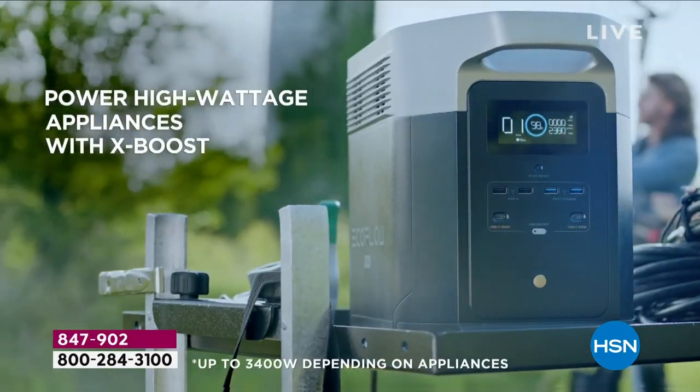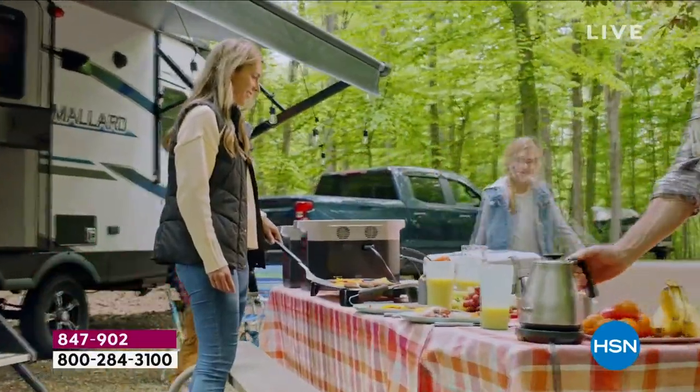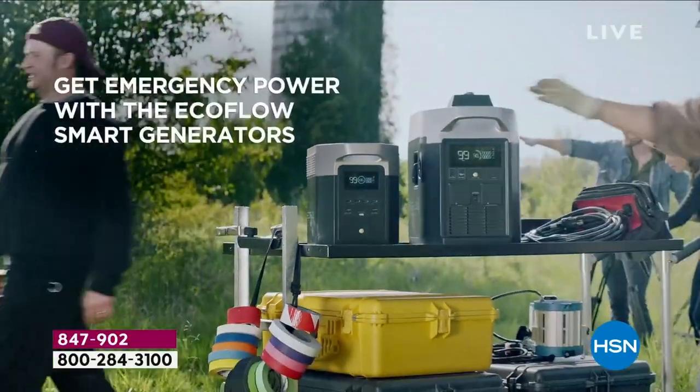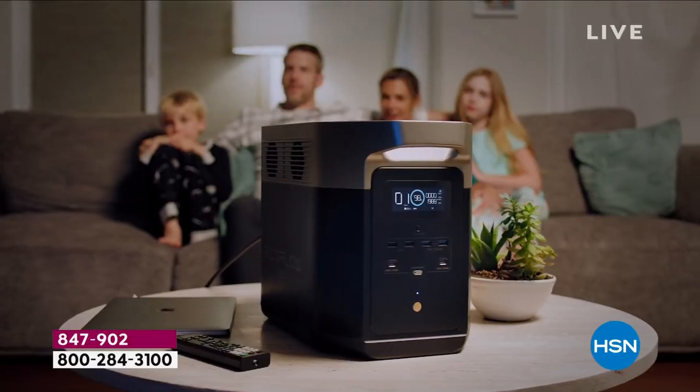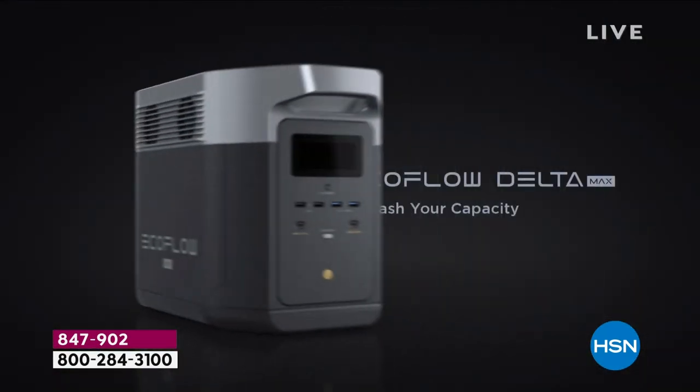Whatever you need when that power goes out, you've got the ability to power it back up without having to go to the garage, fill it up with gas, make sure it's got the right oil, and be scared of it because it's loud and heavy and you can't even get it indoors. Did you see how easy you can take this from your car to a campsite? That's truly something we've done more than use it in an actual emergency, which I'm very happy and thankful for.